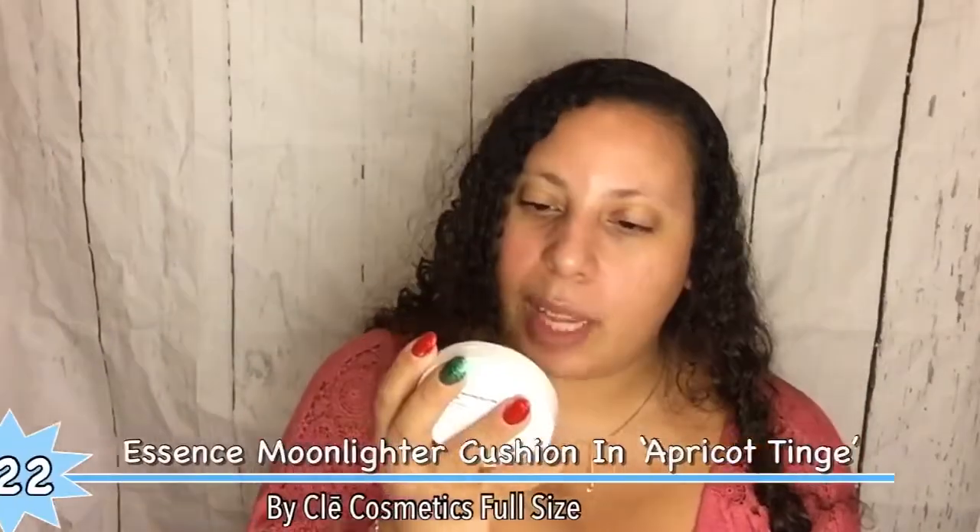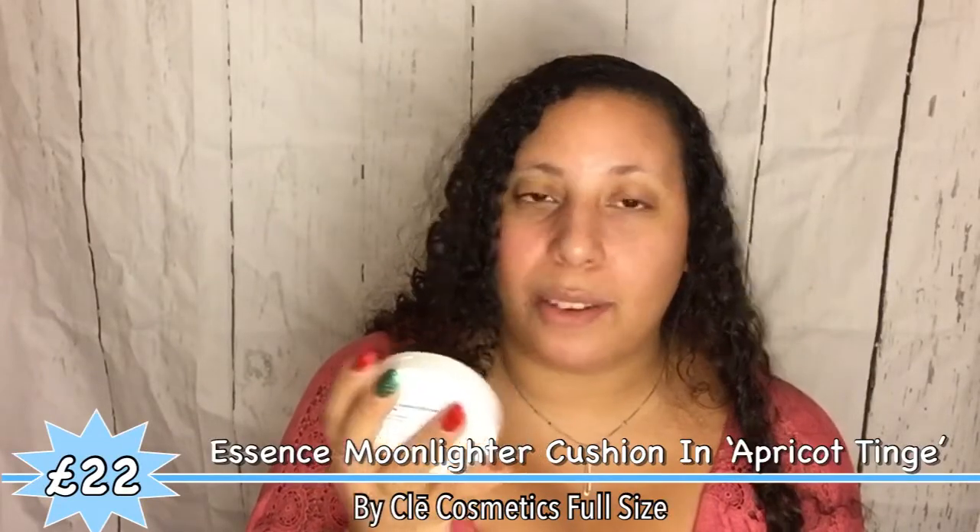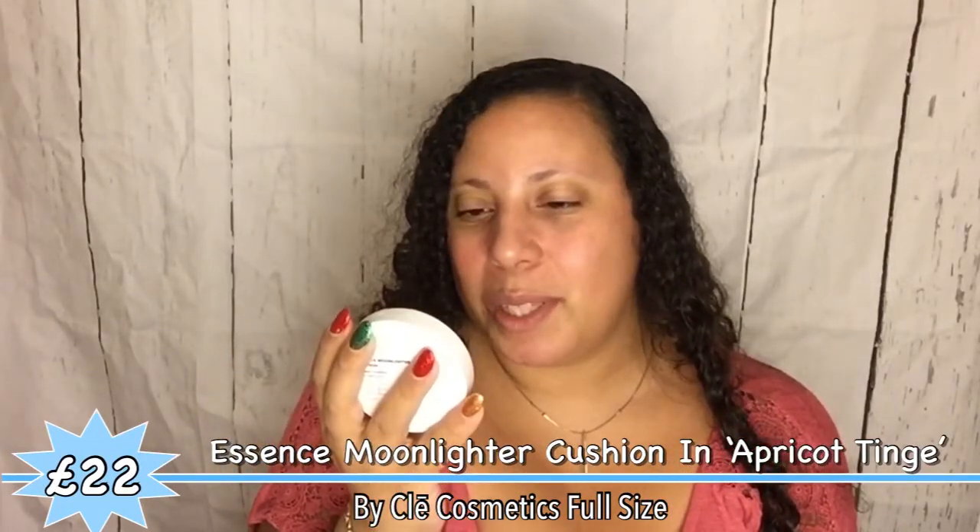Now, what on earth is this? Ever heard of this brand before? I've never heard of it. It looks like a compact. It's the Essence Moonlighter Cushion — hybrid sharing technology from CLE. It provides a lustrous shine equivalent to that of moonlight glistening on water. Infused with soothing and nourishing ingredients such as calamine, pearl powder, and moisturising essence, it highlights desired areas with a silky smooth and illuminating finish. Let's open this up — I really like that it has a mirror, very helpful.